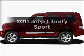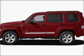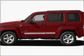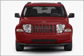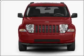Imagine yourself in this 2011 Jeep Liberty. If you're looking for an automobile with great attributes, look no further. With a solid 6-cylinder engine connected to a smooth shifting automatic transmission.